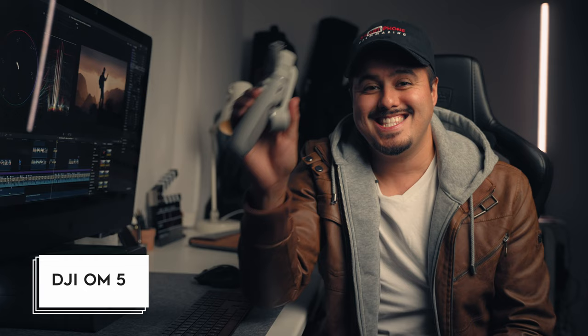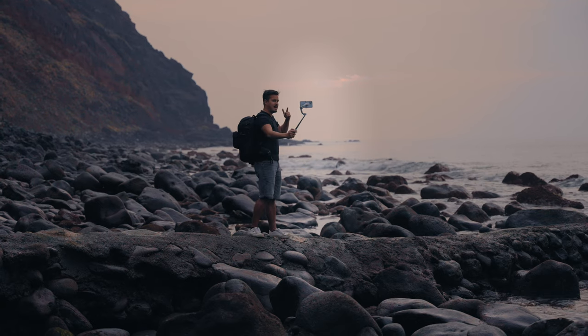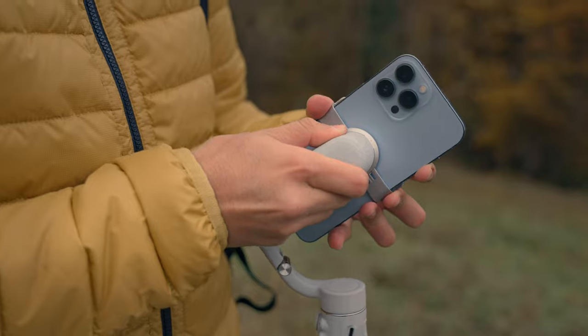Those are my top five items below $100. Now back to you, Bennett! Alright, thank you so much, Julian. Let's move on with the items above $100. The first item I'd like to present is the DJI OM5, which costs around $170. I recently used it with the iPhone 13 Pro Max during my trip to Tenerife and got some great looking footage.